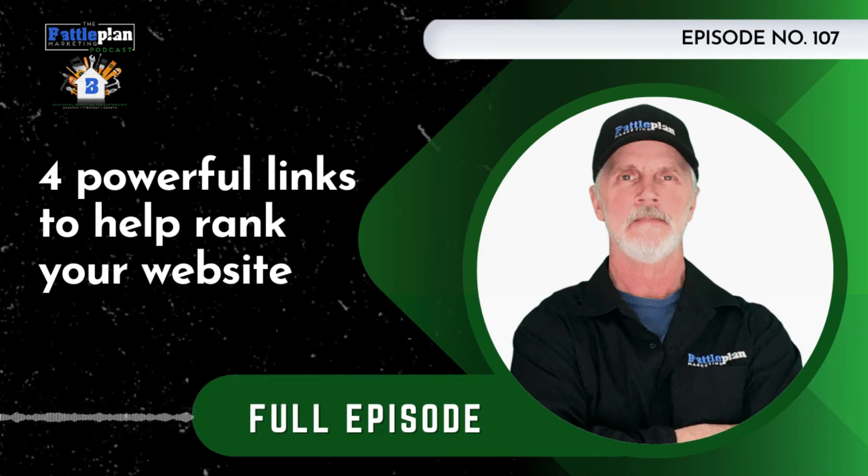Link building by itself is an art and science all of its own and probably the most difficult part of search engine optimization because it takes outreach in a lot of cases. There's a lot of manual labor involved in growing links, or you could do it organically and just let them happen naturally like Google would like — but that's a very slow road to ranking. Today we're going to share four important and powerful links you can and should be building.